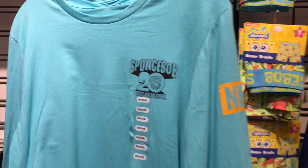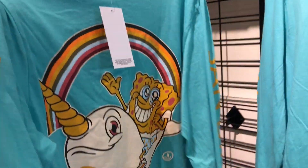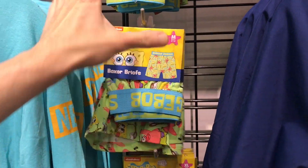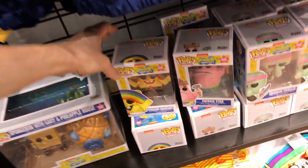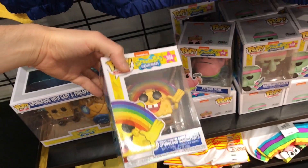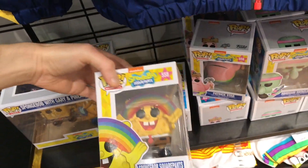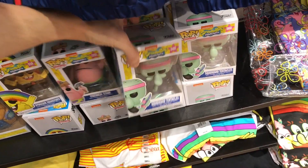They have some stuff promoting SpongeBob because SpongeBob is now 20 years old — it's kind of crazy that it's that old. To me, SpongeBob was kind of like the last of the classic Nickelodeon animated shows. They have a bunch of different SpongeBob Funko Pops here, including a big one. I saw in Comic-Con they're selling a larger version of this, plus one of Patrick and Squidward. They're releasing a big collection of like the first 200 best episodes of SpongeBob.